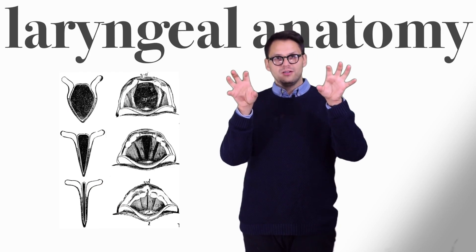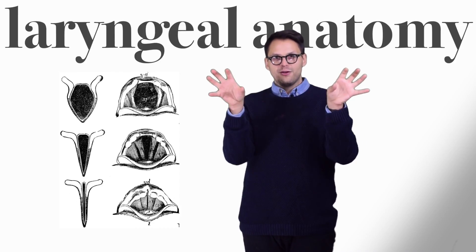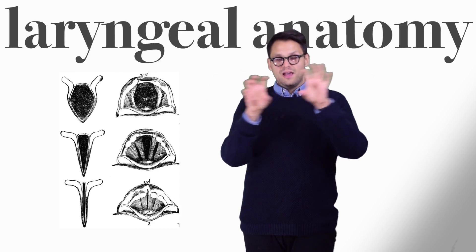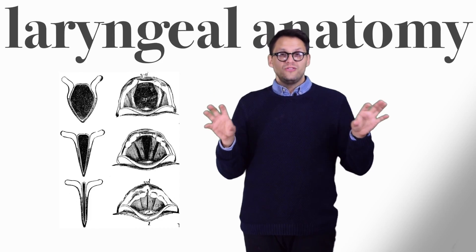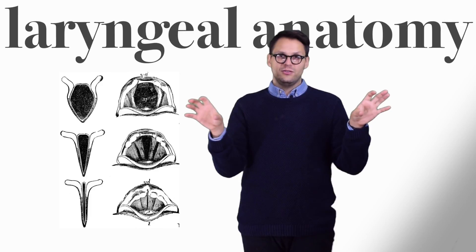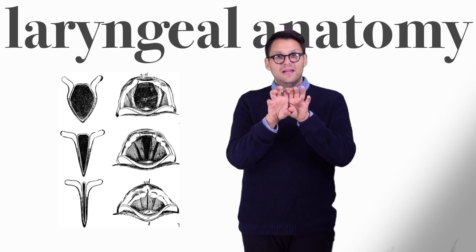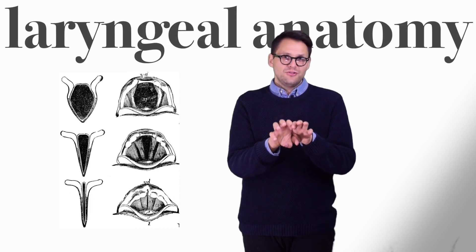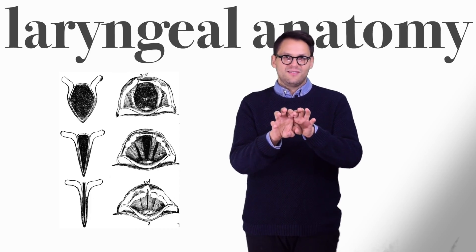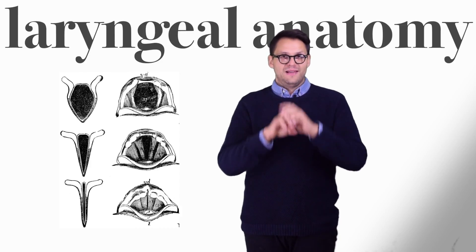The two arytenoid cartilages, which your vocal folds are connected to down to your thyroid cartilage, can come together and move apart. When you take a breath, the two arytenoid cartilages are apart, allowing air to pass through. But when it's time to talk or sing, they come together. Even just by thinking a pitch or thinking about something you're going to say, your arytenoid cartilages will come together and stretch to make that pitch.